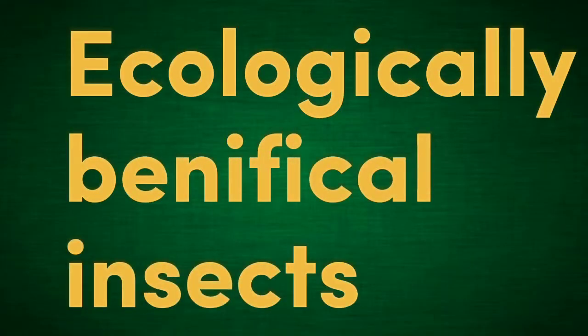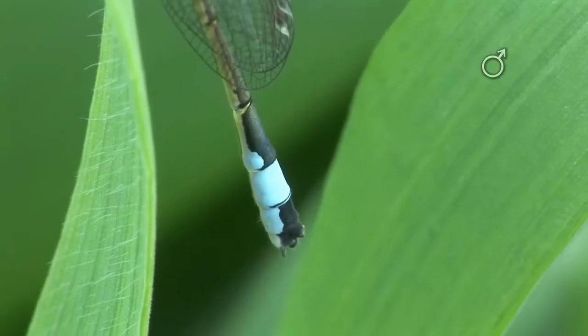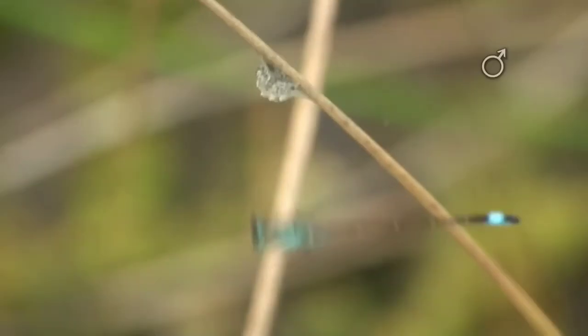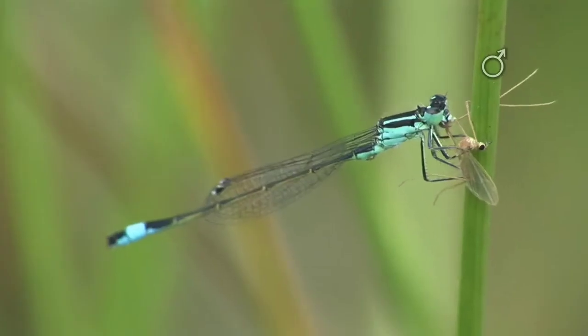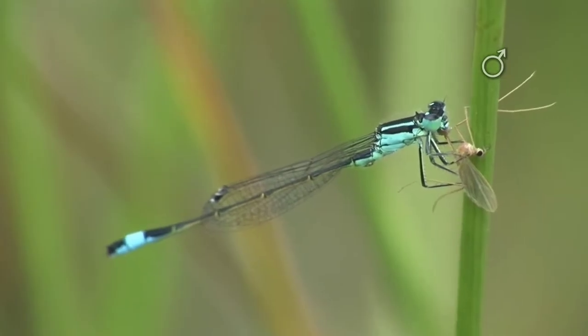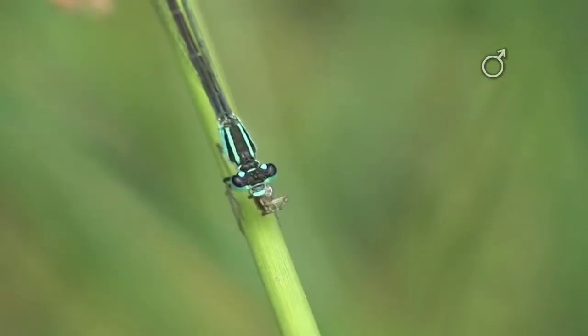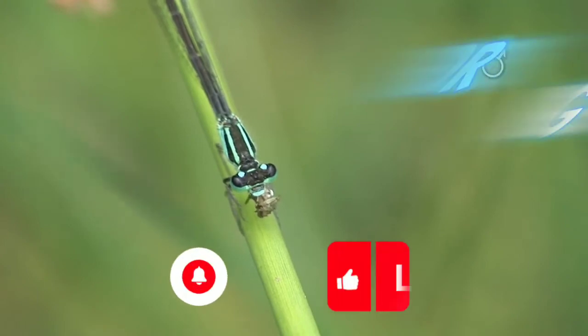Ecologically Beneficial Insect. Damselflies are beneficial insects as they help control populations of smaller insects, including pests like mosquitoes. They play an important role in maintaining ecological balance in their habitats. Thanks for watching.